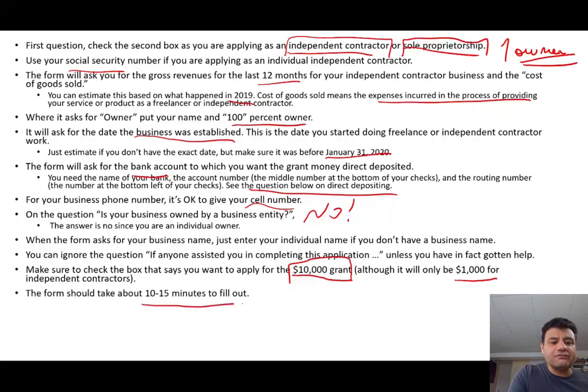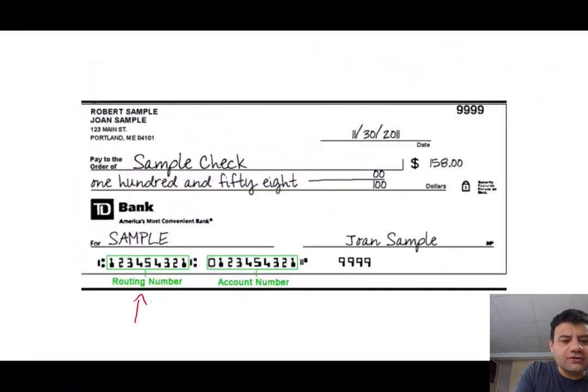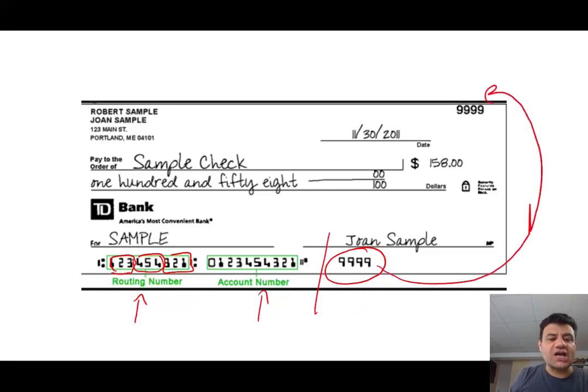I'm going to show you a sample check to tell you where to find your routing number and bank account number. The routing number should be nine digits. Make sure you don't include the last digits that correspond to the check number — those should be in parentheses. Here's what I would do to make sure I'm inputting this information correctly: I'll add up my routing number digits to get a total, then add them again to verify I input the right information. Make sure you enter the correct routing number and the correct account number.